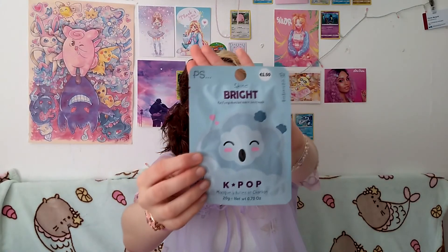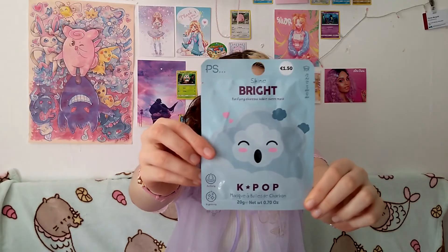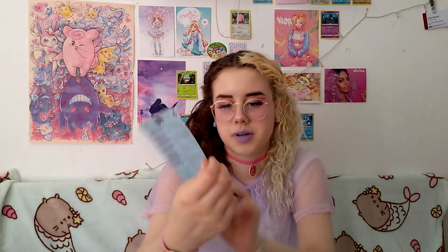I got this Shine Bright Purifying Charcoal Bubble Sheet Mask. I'm really interested to try this because I've never heard of a bubble mask that's also a sheet mask. The packaging is also great — it's really bomb. I'm super excited to try this. It's purifying, fine, and brightening.